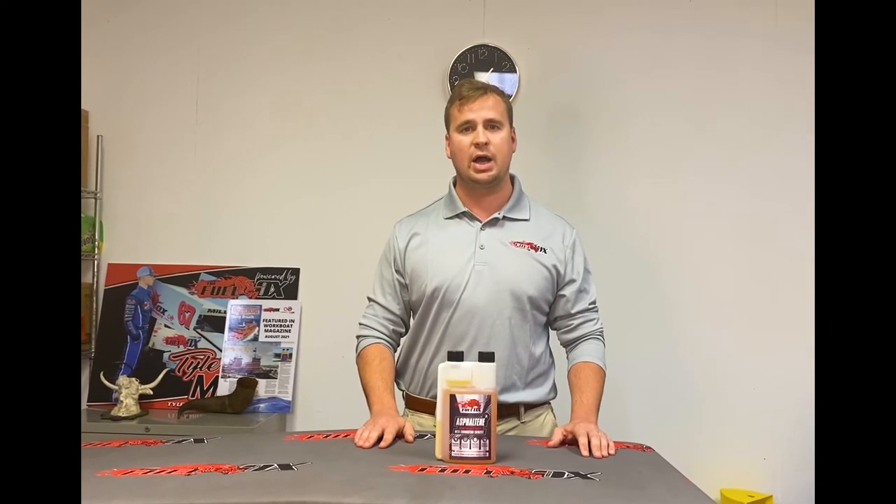And if you have any questions, just call us here at 1-844-8-FuelOx. Thanks a lot.